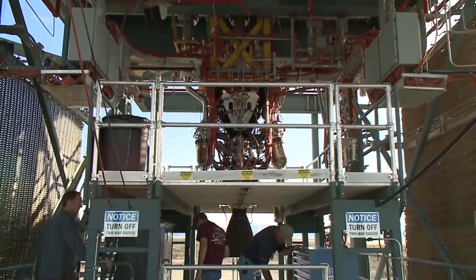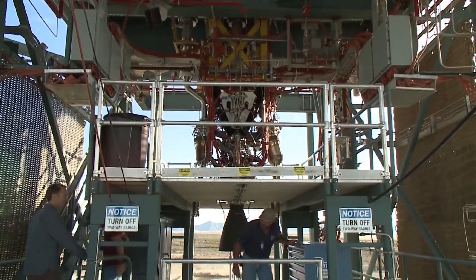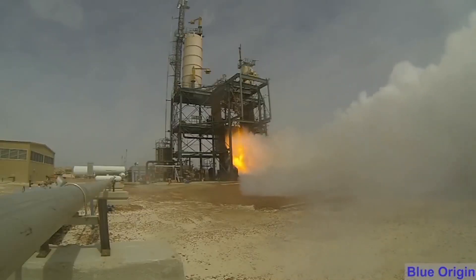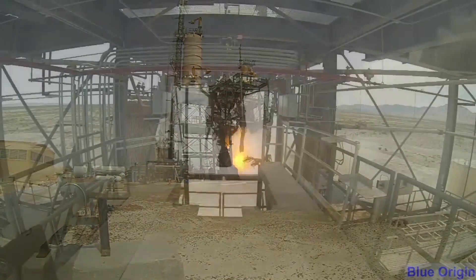The BE-3 is a Hydrolox engine developed by Blue Origin for use on their New Shepard rocket. The engine was designed in the early 2010s and saw its first flight in 2015. It was designed to be highly reusable and fairly simple, at least as far as rocket engines go.